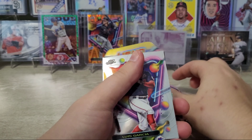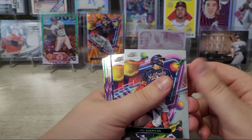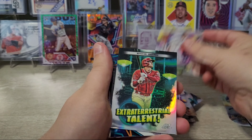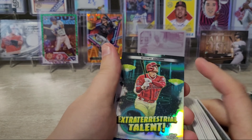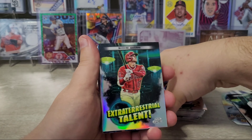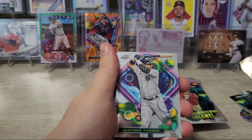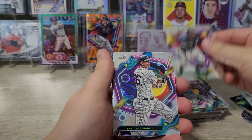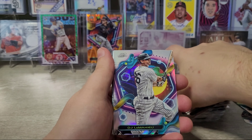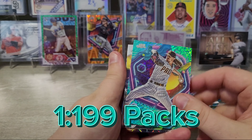That is definitely the numbered card. There's Luis Garcia, Freddie Freeman, a Shohei Extraterrestrial Talent insert — I think I already have this one. Another Star Clusters for the Toronto Blue Jays, Gleyber Torres for the Yankees, Jordan Groshans rookie card, DJ LeMahieu refractor, Max Fried, Tim Anderson. Josh Hader is the Aqua Equinox numbered to 199 for the Padres.